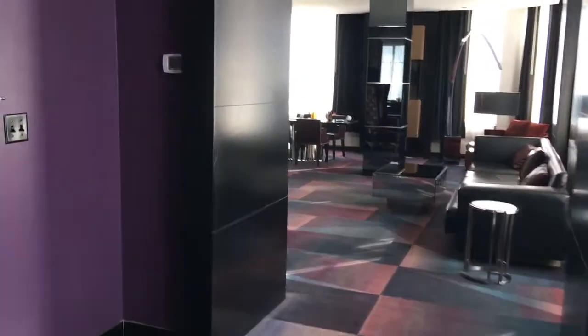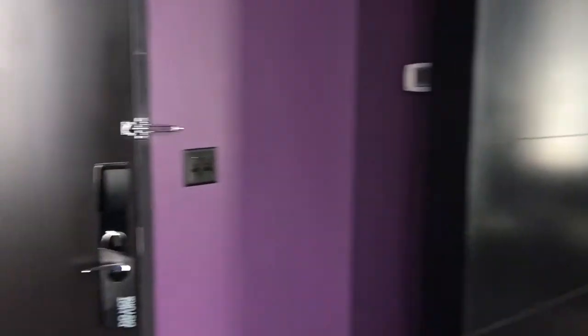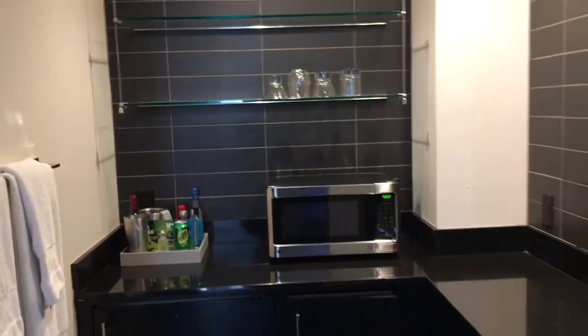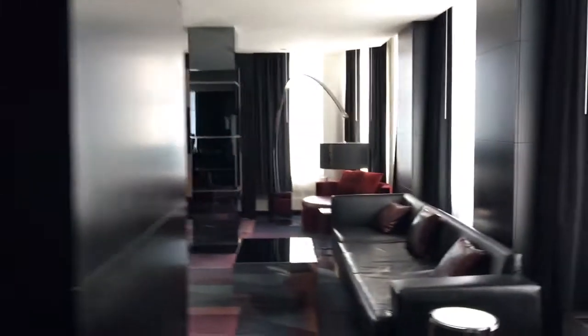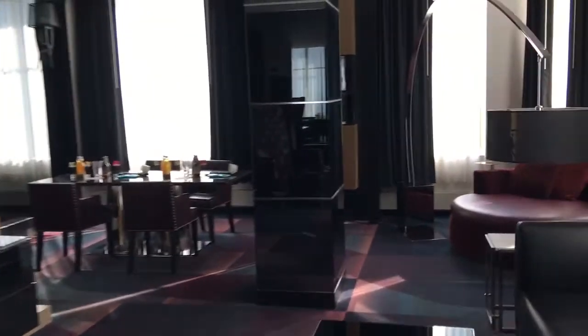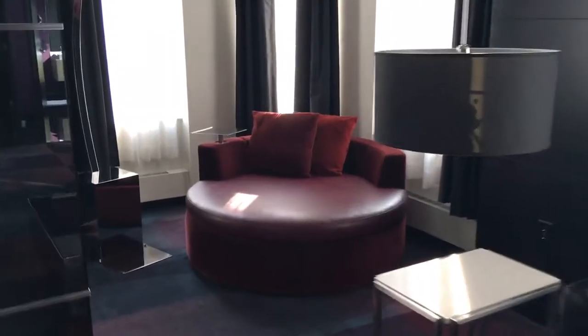This is one of the most amazing suites here at the W Minneapolis. And a little kitchenette too — very nice. We'll take one quick walk back through. It's like the lounge area here. Cool amenity kit setup that they provided us — that was very nice of them.